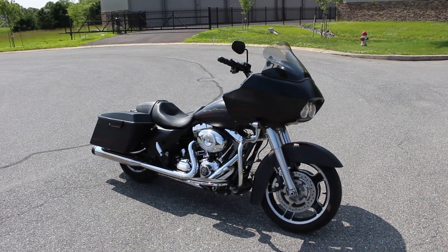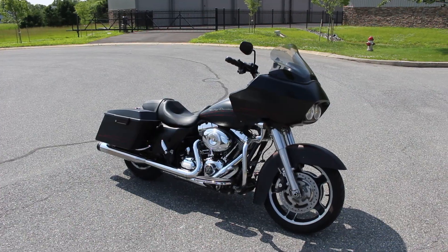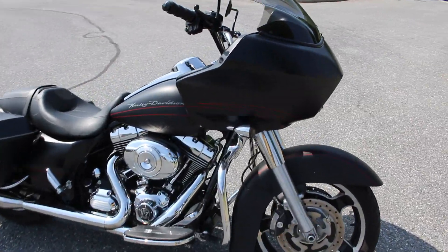What's up guys? Caleb here from SRKCycles.com and you're looking at a 2013 Harley-Davidson Road Glide. This bike is absolutely gorgeous.